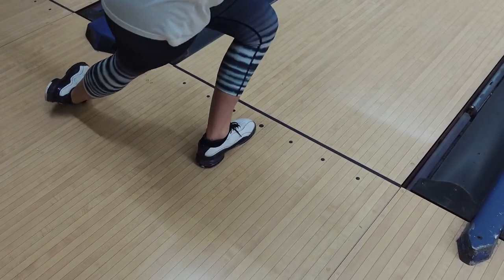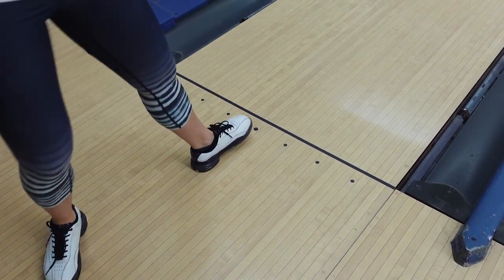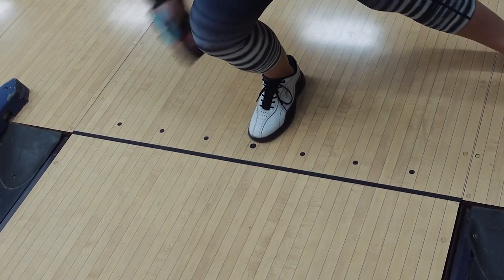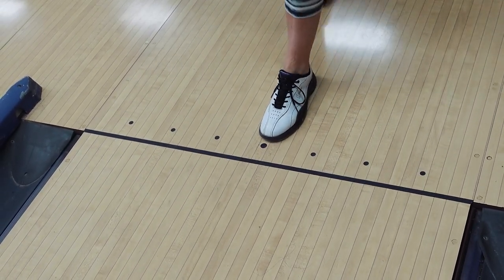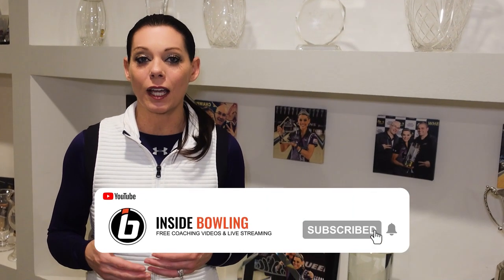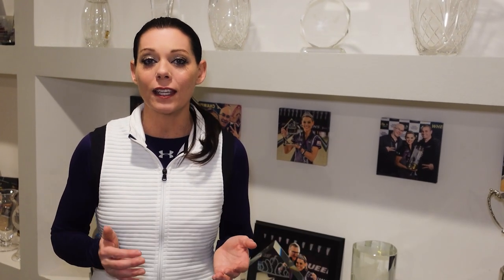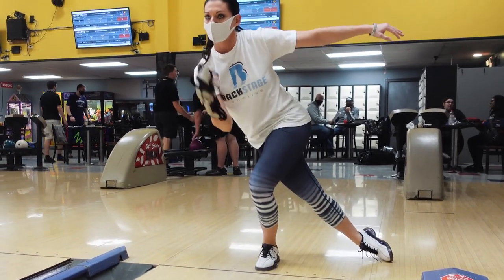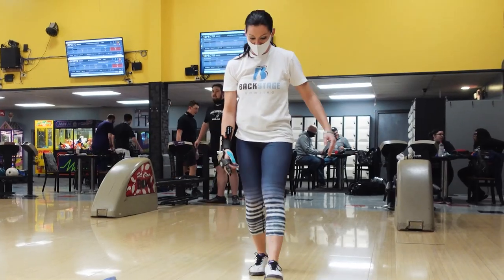So it's really, really important that you get in the habit of looking down. Something I would suggest doing is as you're getting lined up in practice before a tournament and or league — when you throw a really good shot, just simply take a peek down and look to see where you slid with the middle of your foot.